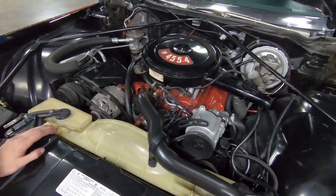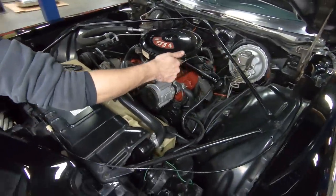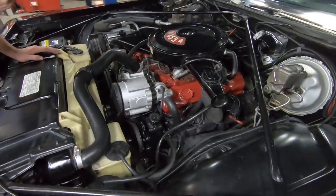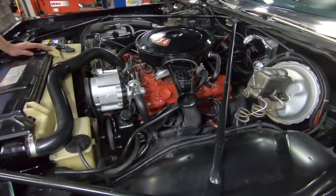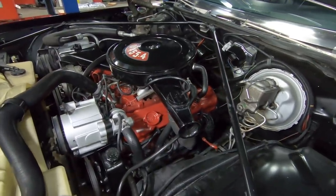Like I said, easy to see underneath, not so much over here. The suffix code over here on the side of the deck surface — XF stamp. That is actually a 1973 only 455, adding credence to this being the numbers matching engine for this car.